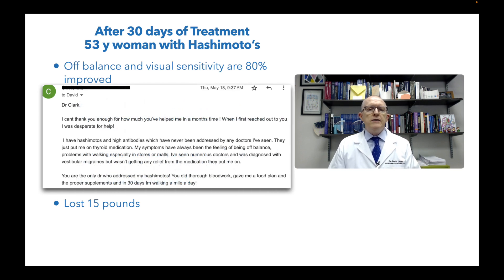I'll read a little email she sent me 30 days in. She says: 'I can't thank you enough for how much you've helped me in a month's time. When I first reached out to you, I was desperate for help. I have Hashimoto's and high antibodies, which have never been addressed by any doctors I've seen — they just put me on thyroid medication. My symptoms have always been off-balance and problems with walking, especially in stores or malls. I've seen numerous doctors who diagnosed vestibular migraines but I wasn't getting any relief. You're the only doctor who addressed my Hashimoto's, did thorough blood work, gave me a food plan and proper supplements. In 30 days, I'm walking a mile a day.' That's really good for 30 days in.